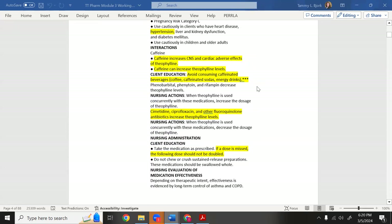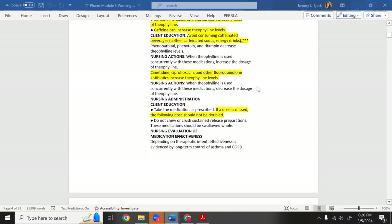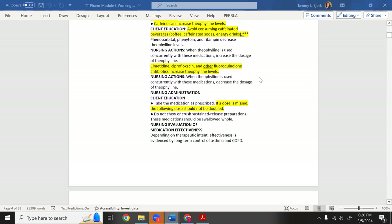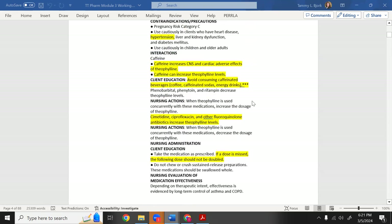Avoid caffeine beverages. Certain antibiotics can increase theophylline levels. If a patient calls and says they forgot to take their dose, do not double the following dose — never double up. The key facts about theophylline: it can be given oral or IV, it bronchodilates, but most importantly monitor blood levels and watch for signs of toxicity.